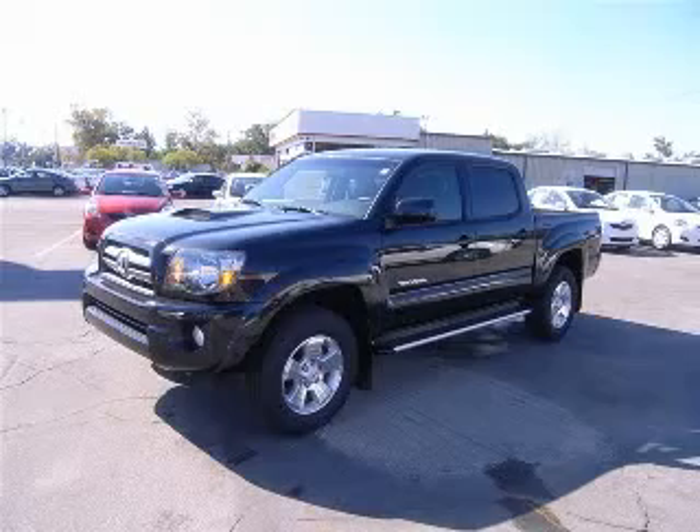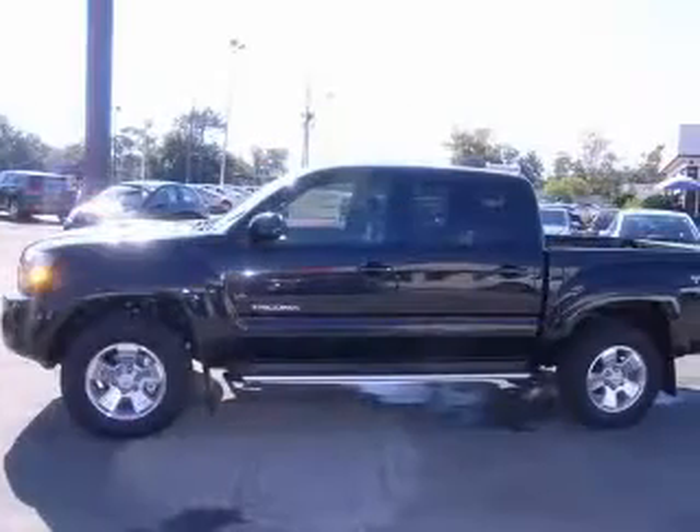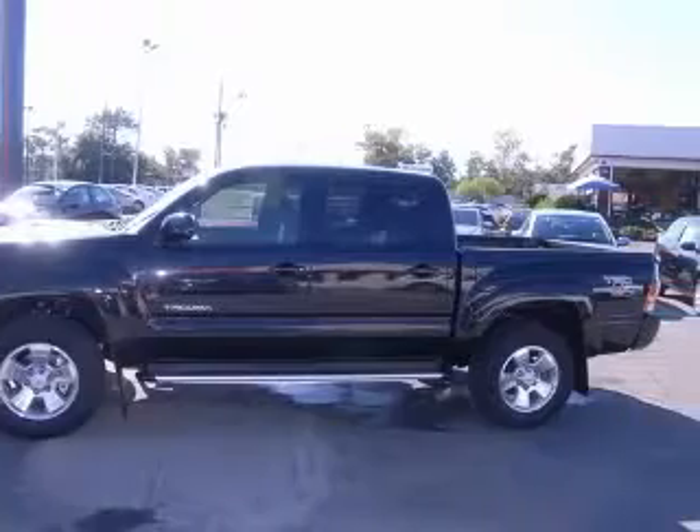We are proud to present this excellent new 2010 Toyota Tacoma. This Tacoma has a 4.0L V6 engine and an automatic transmission.